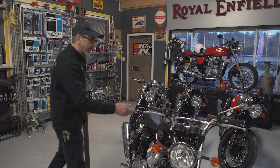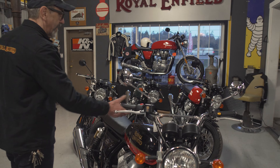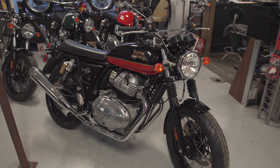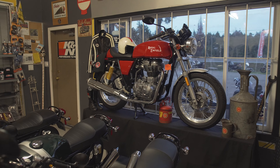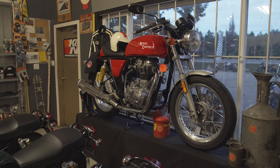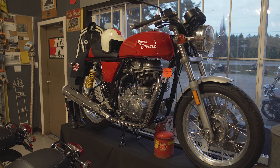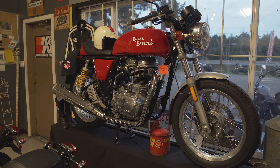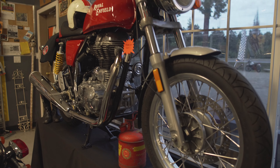Here's the 2022 Royal Enfield INT 650 in the new colors. This is a 2013 535 that we brought in for my wife — it's never been run except around the parking lot, but it's just such a neat retro motorcycle.